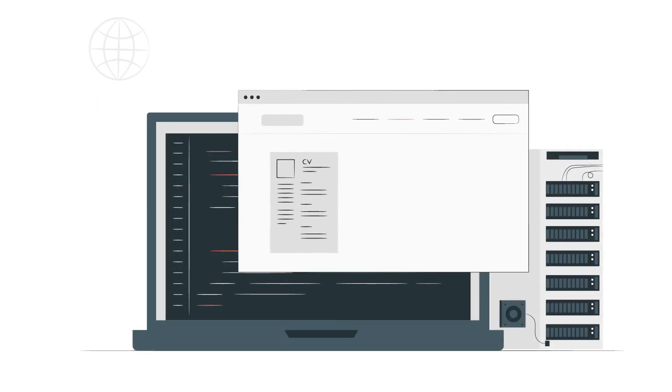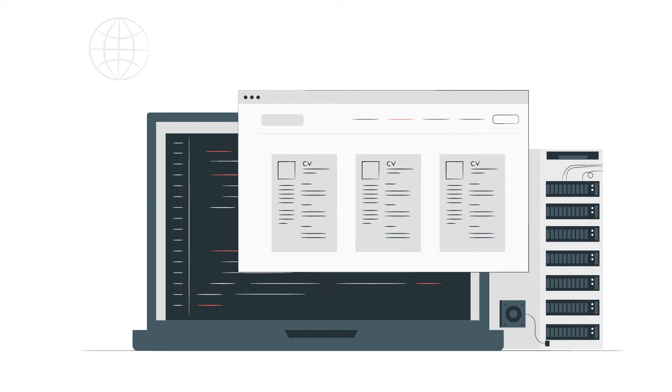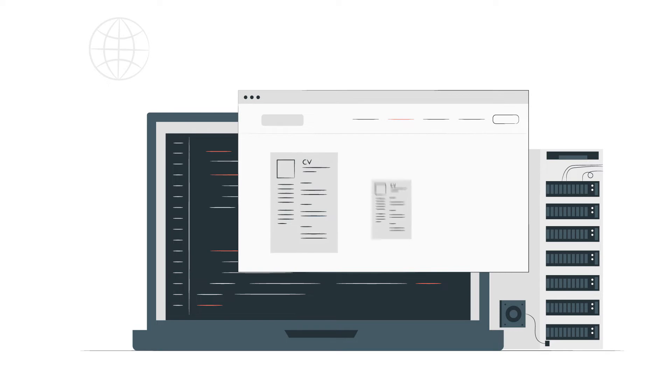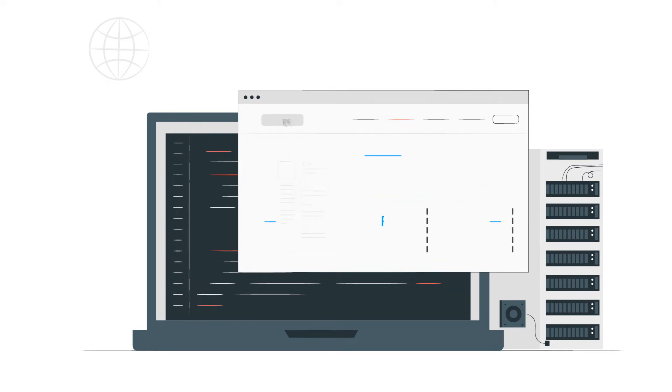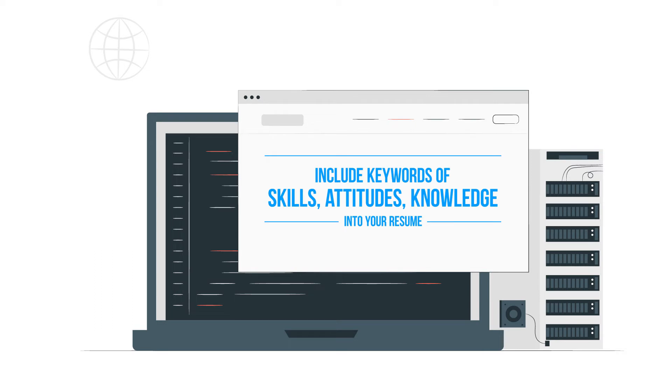Two, pick keywords. Recruiters and managers often use filtering software to pick out resumes with a high proportion of words related to their job description. Study the job description for words related to skills, attitudes, and knowledge, and include them in the resume.